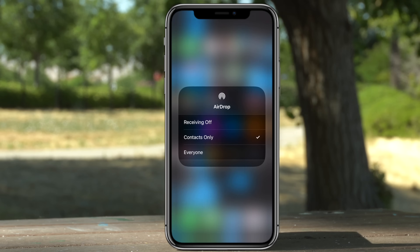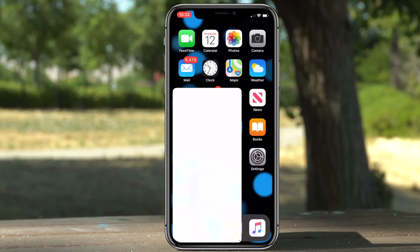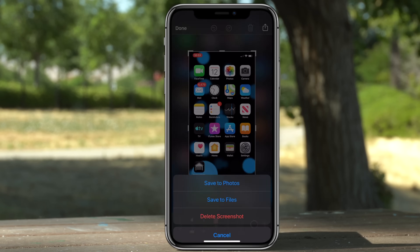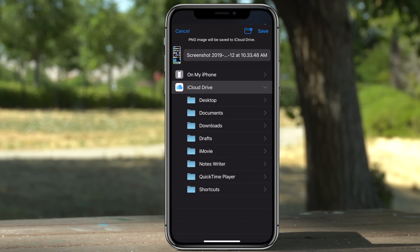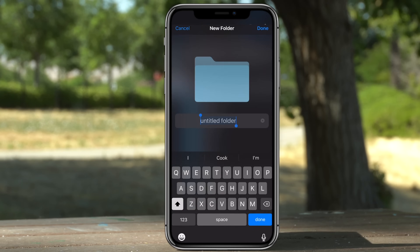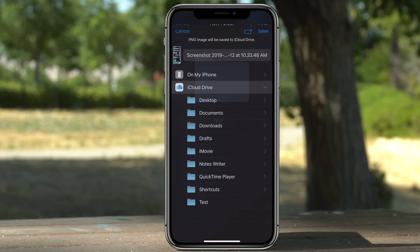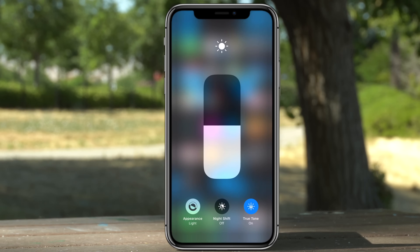You can also quickly go into your AirDrop settings for contacts or everybody else. When capturing a screenshot the entire UI is totally different, but you still have your main tools on the bottom. When you tap Done you now have the option to save to a file, and when you select File you have the option to store either on your iCloud Drive or on your phone, and you can also create a new folder.